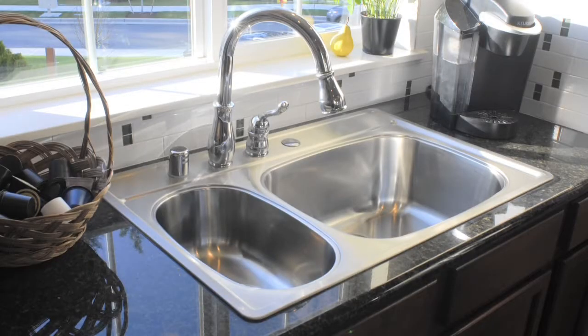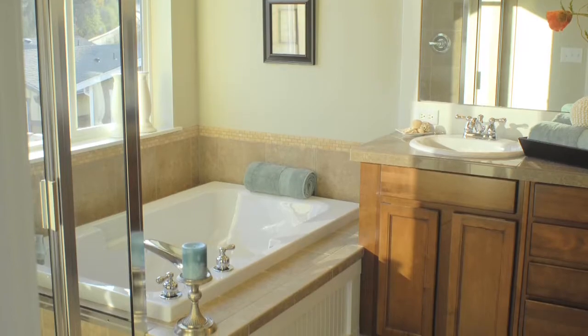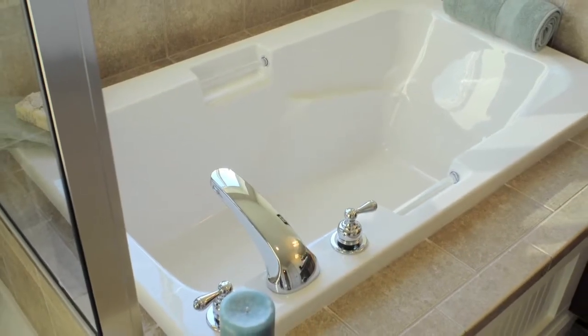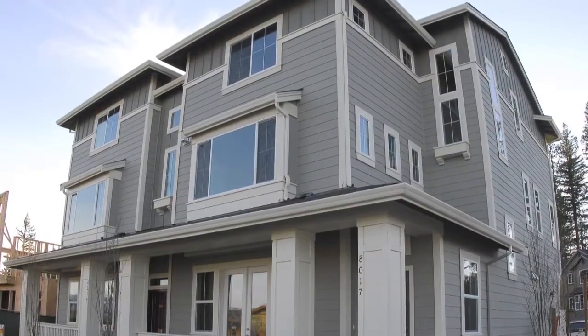Some of the features that we have — the undermount sink, the granite, the hardwoods, extensive millwork — are features you would see in a million-dollar home. We're offering those features in the $360,000 to $400,000 range, which is unique.